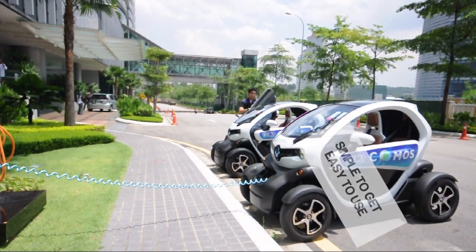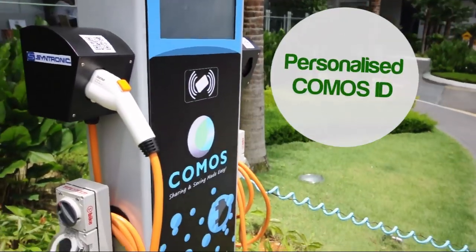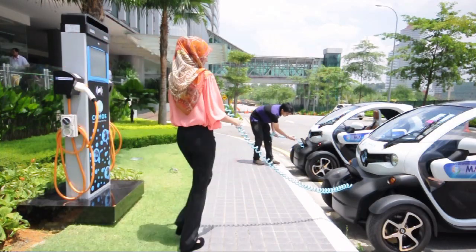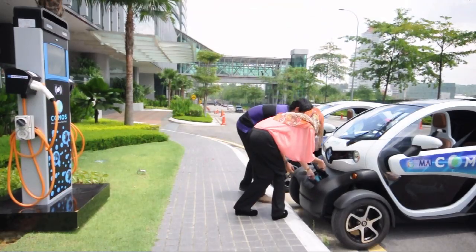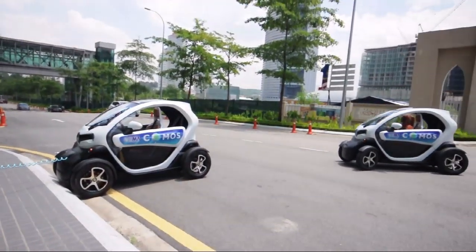Upon reaching the transportation hub, proceed to the KOMOS station by using your KOMOS smart card or any other smart cards with the integrated KOMOS system. You can log on to the system and start using the electric car. Then continue to your final destination.